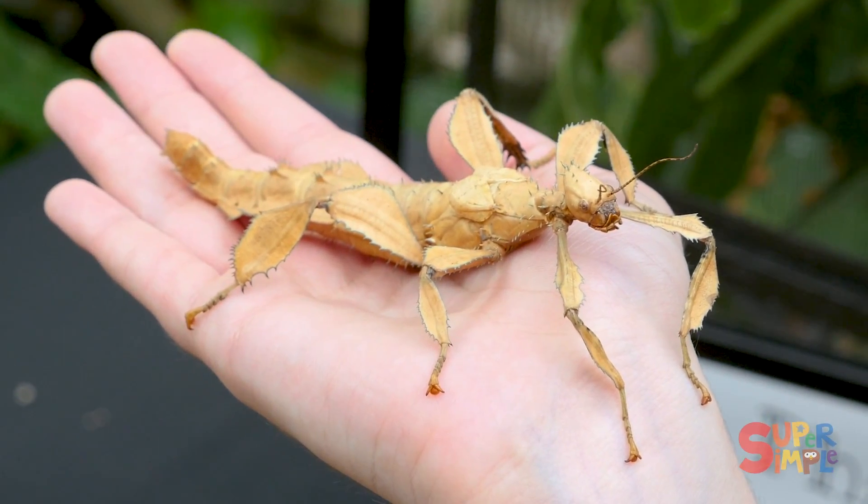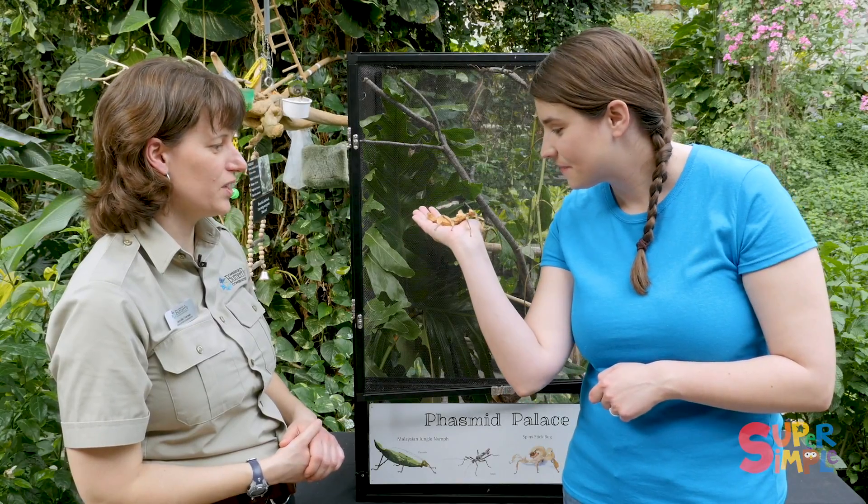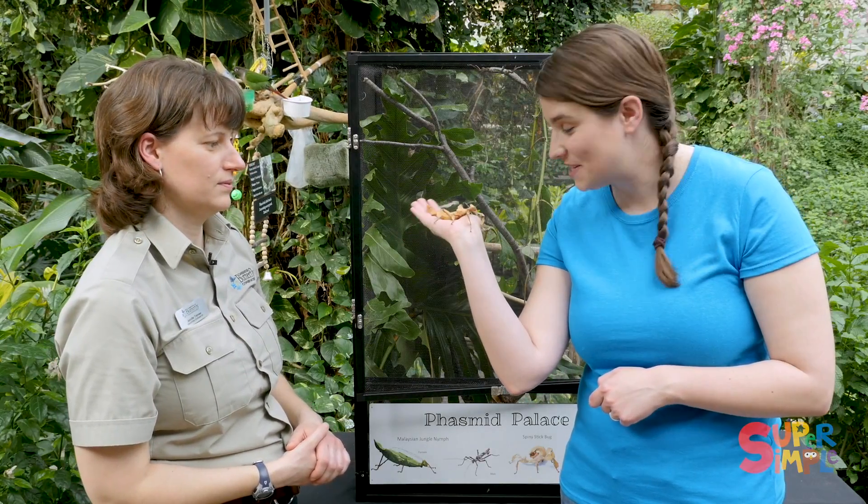So why would a bug pretend to be a stick like that? So predators — birds and spiders and things — don't want to eat them. Oh, so they totally blend in and no one can see them. Exactly, they're really great at camouflaging. Stacey's good at pretending.